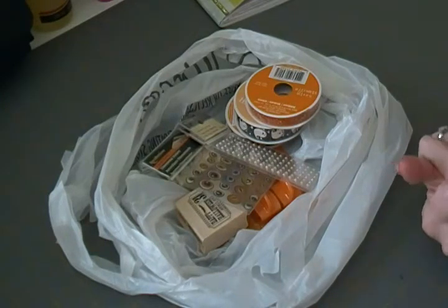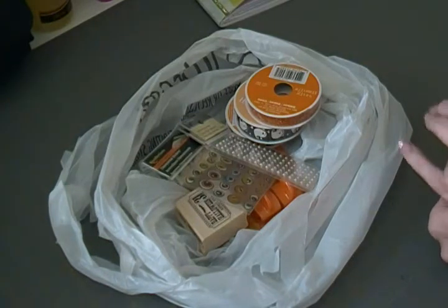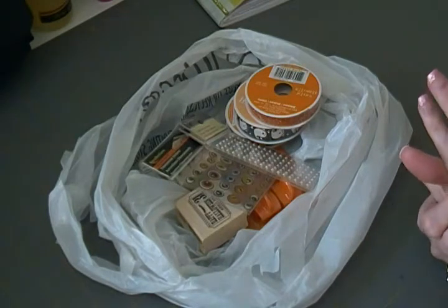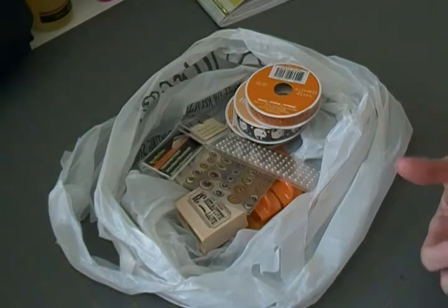Hi everyone, I'm back with another video. This one is just a really tiny haul video from Michaels. I had to go get some cutter blades and I wanted to see what they had for their Halloween selection, and I wasn't really impressed with what they have this year. I don't like any of the papers or paper pads they had.